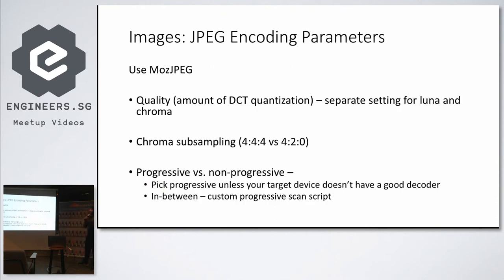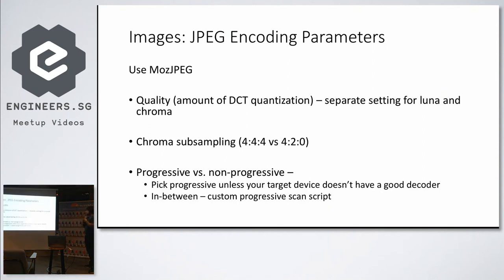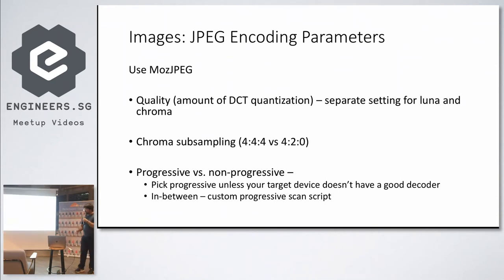When encoding JPEG, use MozJPEG rather than LibJPEG-Turbo. You have to be careful about quality, since that's the main parameter you'd be optimizing. Chroma subsampling does affect the perceptual quality of the image, and of course progressive images versus non-progressive — you should be using progressive images unless the target device doesn't have a good decoder. Usually what works best is progressive with custom progressive scan scripts.